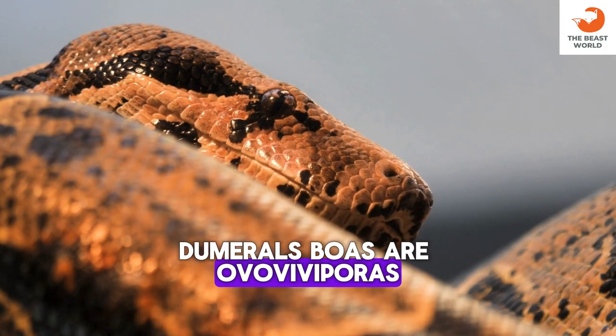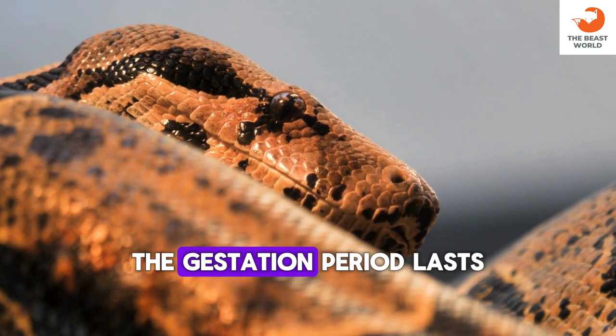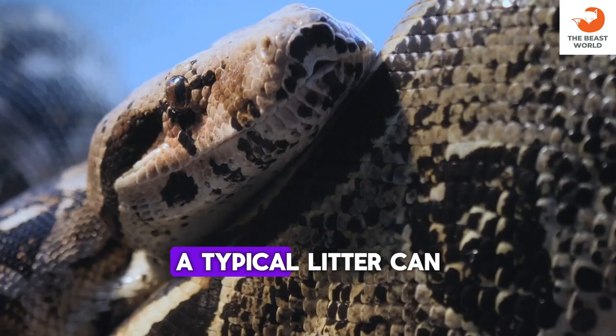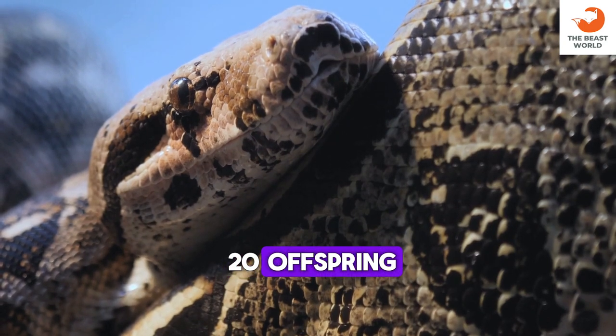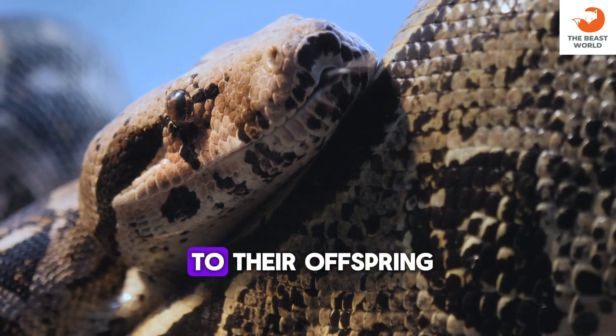Dumrille's boas are ovoviviparous, meaning they give birth to live young. The gestation period lasts around 5 to 7 months. A typical litter can consist of 10 to 20 offspring. Female Dumrille's boas provide maternal care to their offspring.